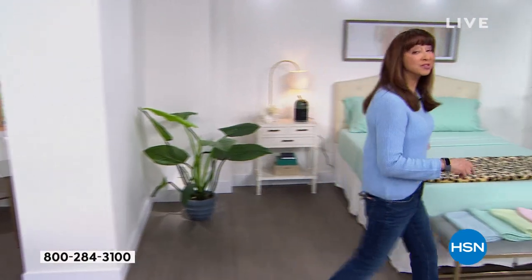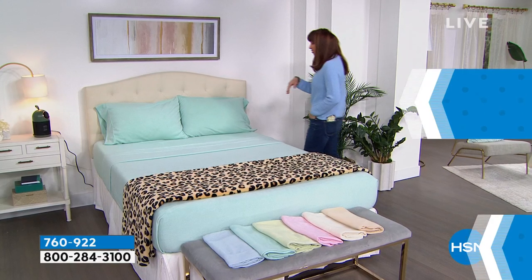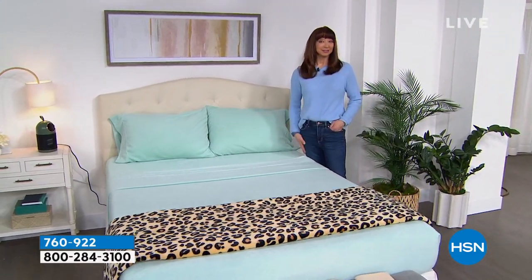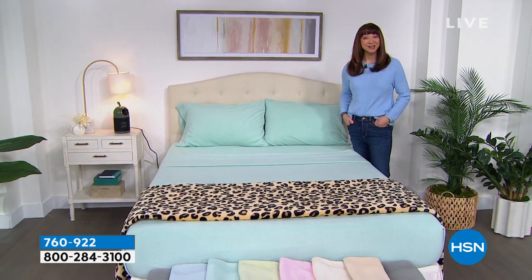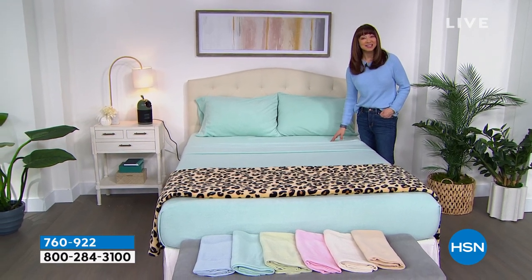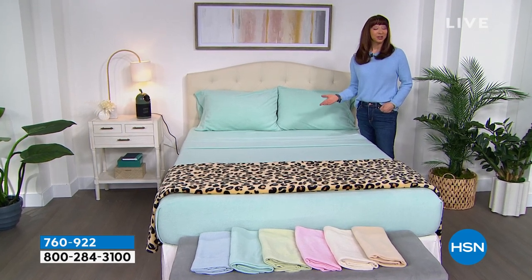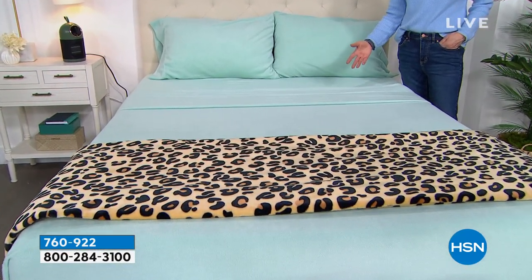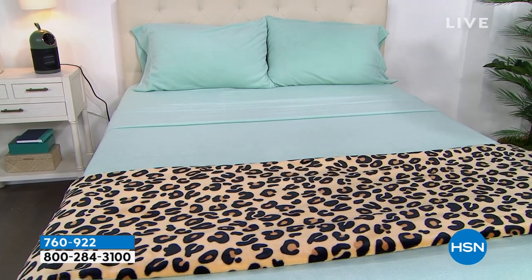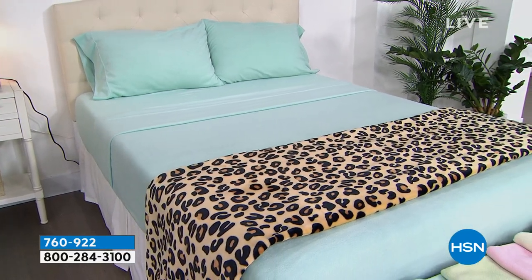Coming up this show — I've also got a 'gotta have it.' The last time I aired this sheet set I was excited then, but now they did a brand new price adjustment. It is the ultimate caress — cozy, comfort, fleece, but it still has breathability. Here in Florida I would still keep this on my bed 12 months out of the year. You're going to flip your lid when you see the price — it was about thirty dollars more last time.